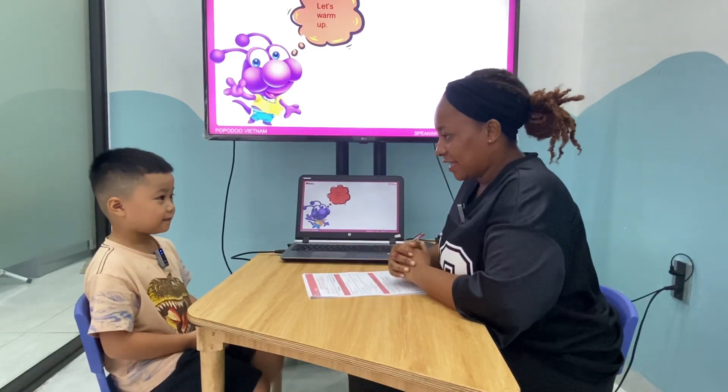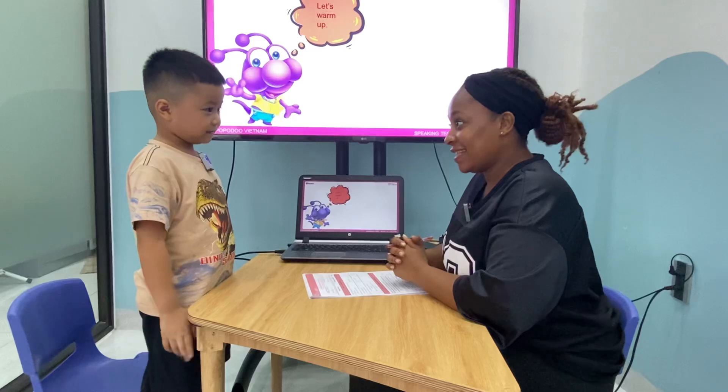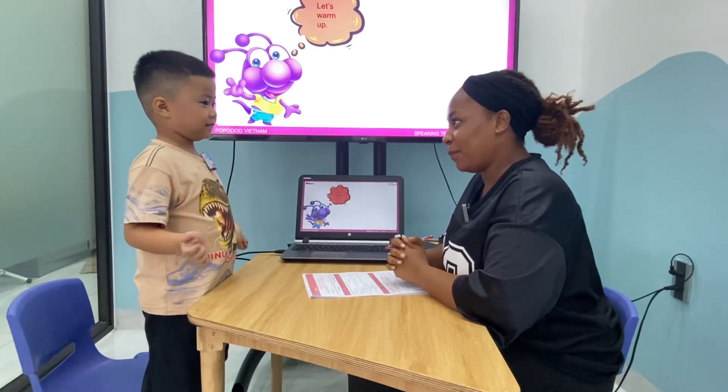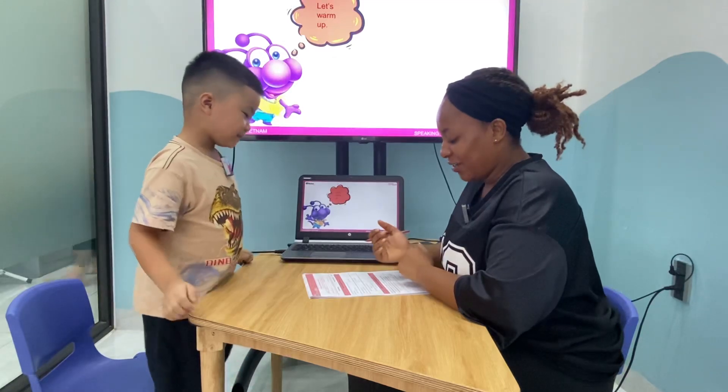Okay, Teddy, let's warm up. Stand up. Stand up. Clap your hands. Stamp your feet. Stamp your feet. Okay, sit down.